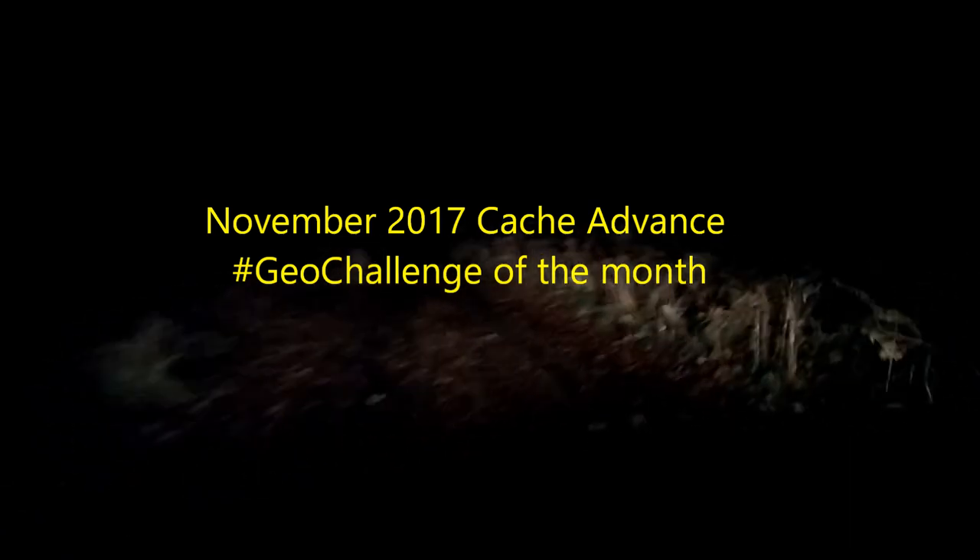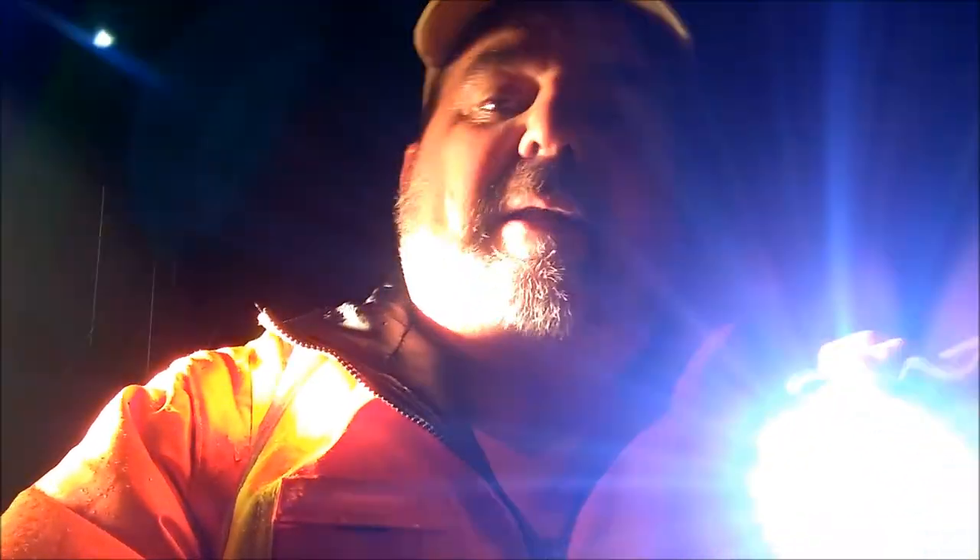No tigers, no bears, no getting stuck. We're here about two hours away from where I usually live, in Cache, to find a night cache — because of the Cache Advance and Geocaching Blogger Challenge. The challenge of the month is to find a night cache. Hopefully we can get a cache and get out of here, because it's raining and it's cold, but at least it's not snowing. So let's go find a cache.